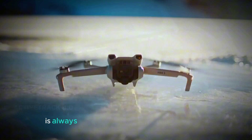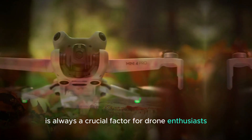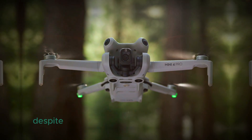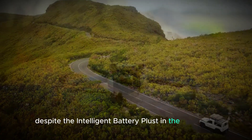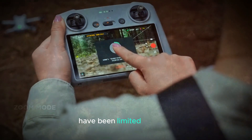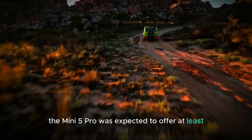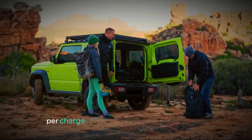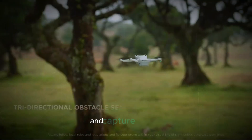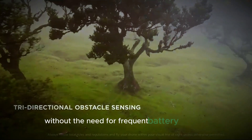Flight time is always a crucial factor for drone enthusiasts, and the Mini 5 Pro is expected to deliver improvements here as well. Despite the intelligent battery used in the Mini 4 Pro, significant improvements in flight duration have been limited. However, the Mini 5 Pro is expected to offer at least 40 minutes of flight time per charge. This extended flight time will allow pilots more freedom to explore and capture footage without the need for frequent battery changes.